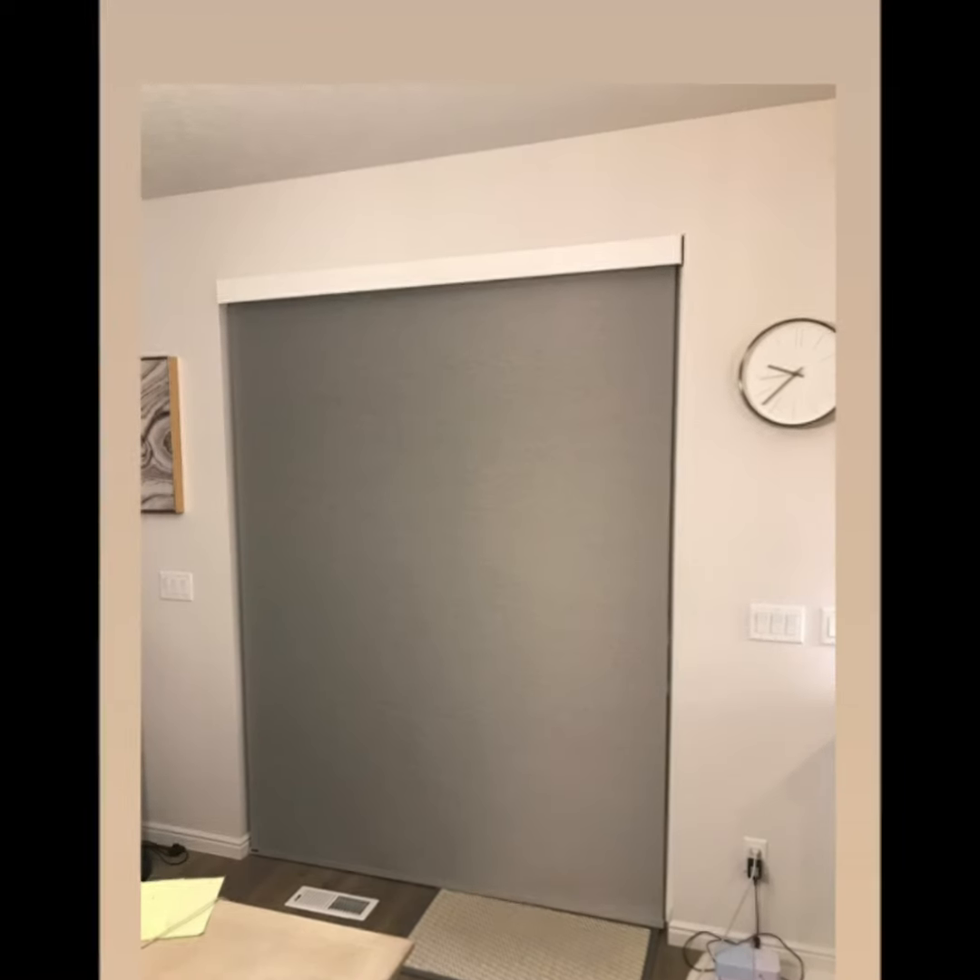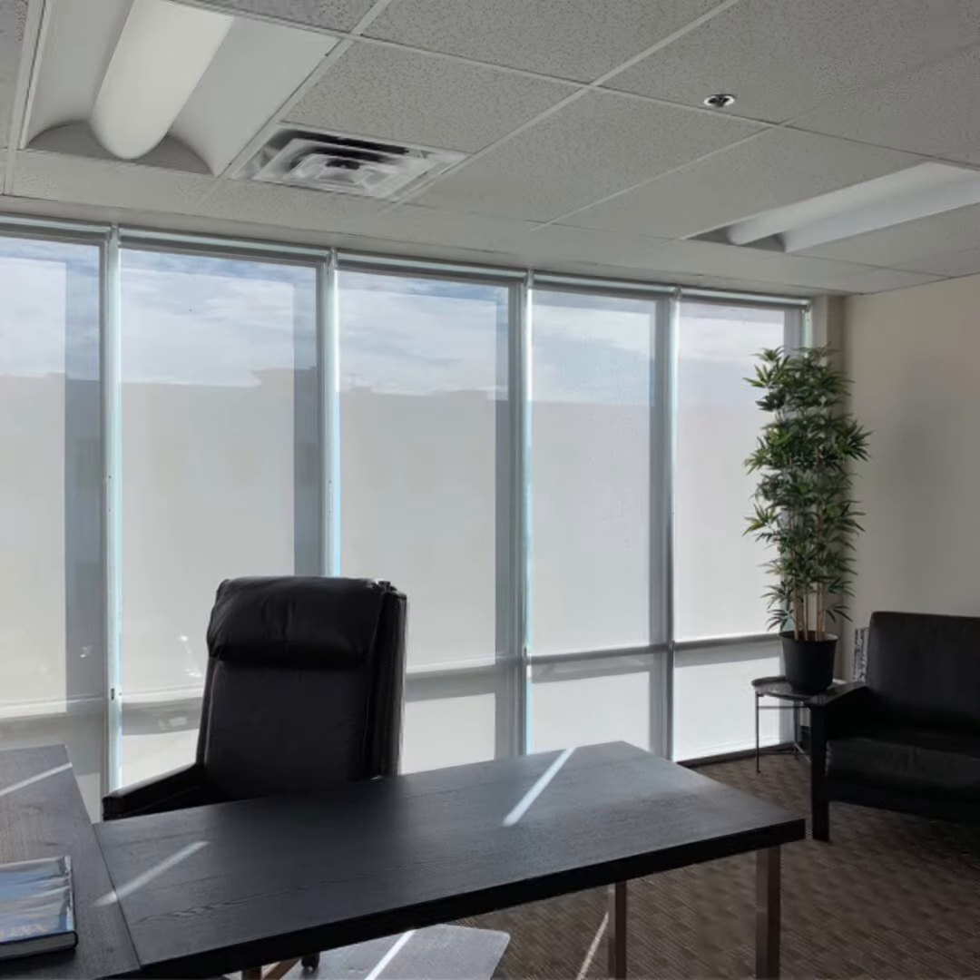For the ultimate convenience, upgrade your roller shades with a motorized lift system. This will allow you to roll up all of your shades at once with a single press of a button.